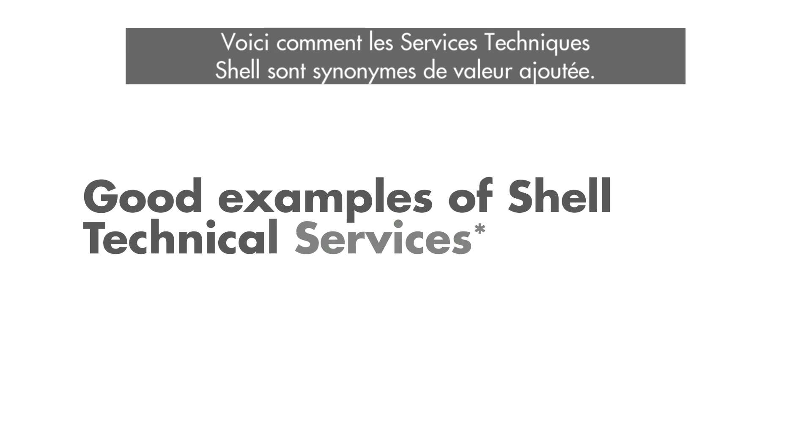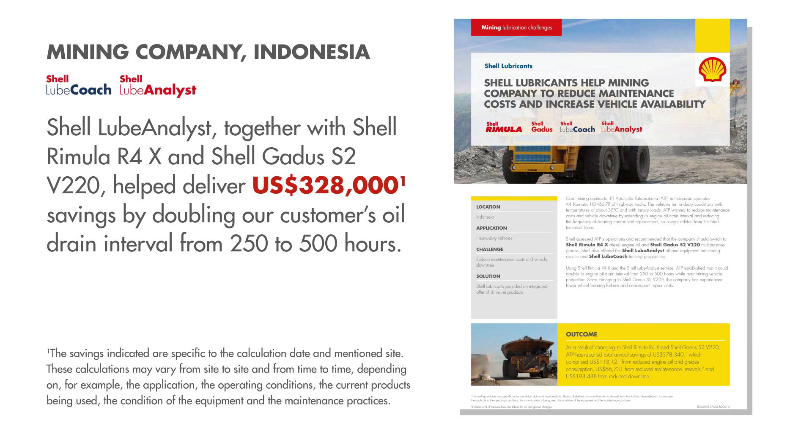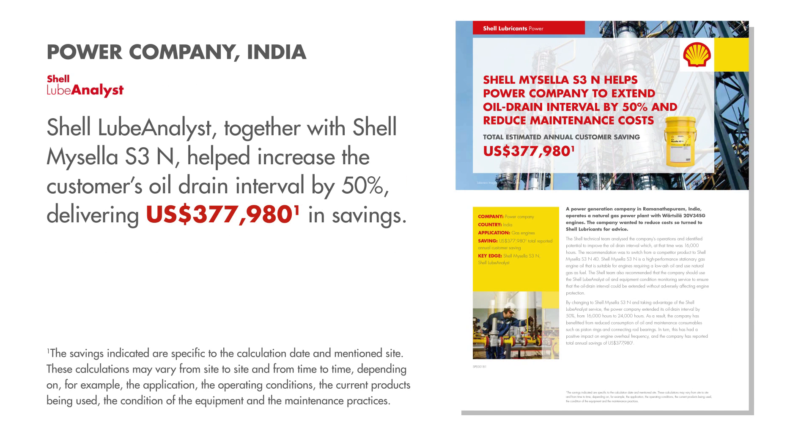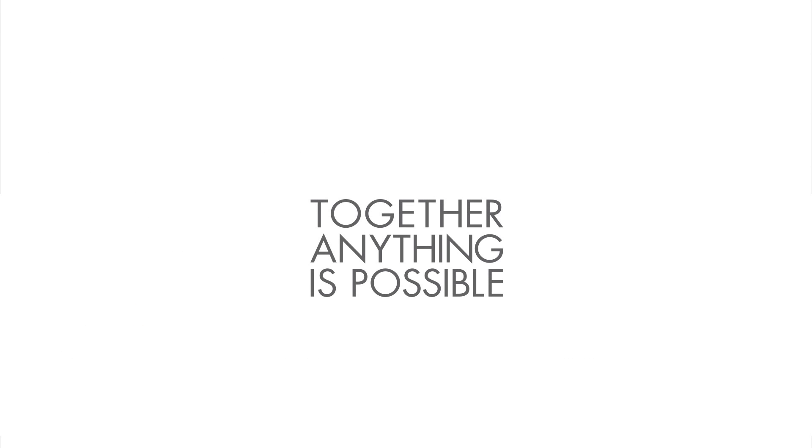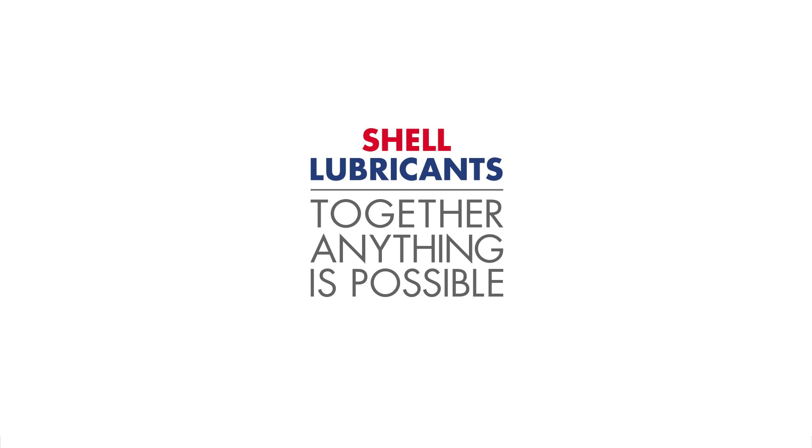Here are some good examples of how Shell Technical Services deliver value.